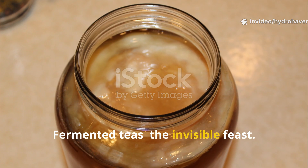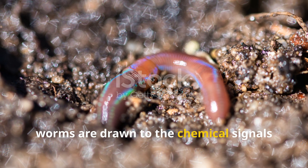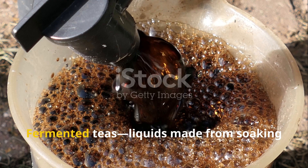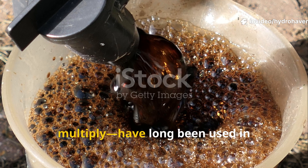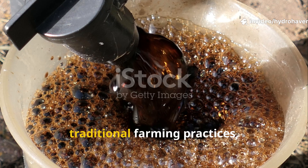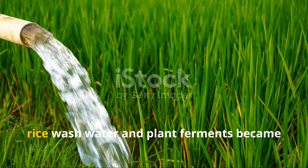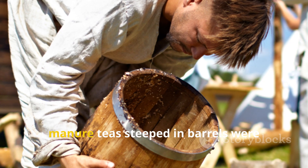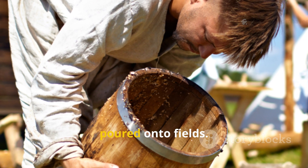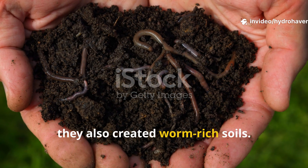Fermented teas: the invisible feast. Beyond physical shelter, worms are drawn to the chemical signals of decomposition. Fermented teas — liquids made from soaking organic matter until microbes multiply — have long been used in traditional farming practices, though under different names. In Korea, rice wash water and plant ferments became part of natural farming. In Europe, manure teas steeped in barrels were poured onto fields. Though intended as fertilizer, they also created worm-rich soils.